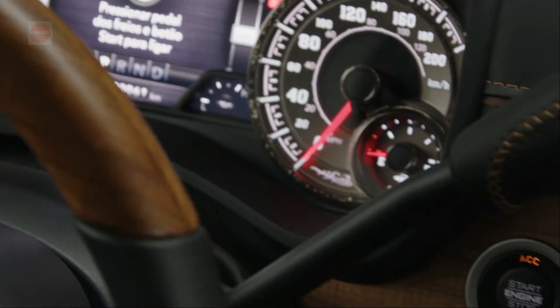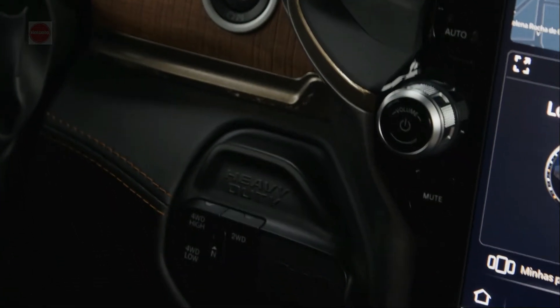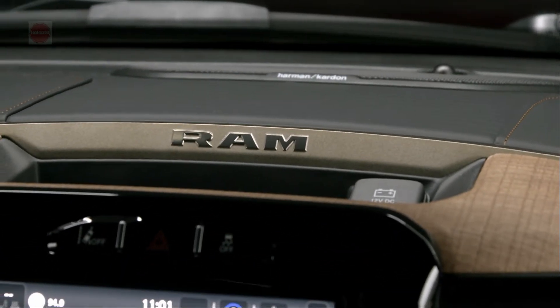With the high-output Cummins and 1,075 pound-feet of torque, the RAM 3500 has a towing capacity of 37,090 pounds and a maximum payload of 7,680 pounds.